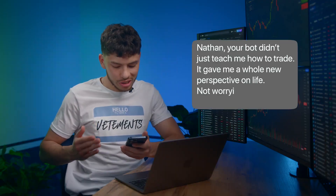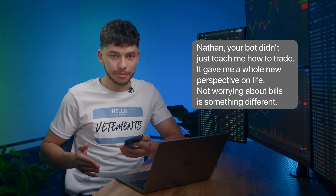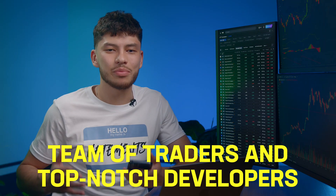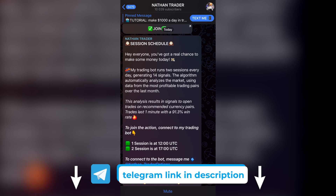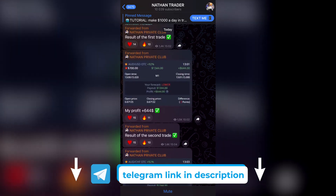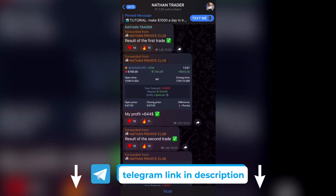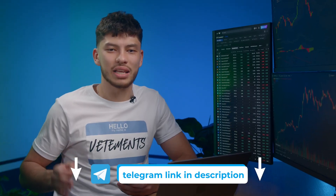Do you know what you're one click away from? 'Nathan, your bot didn't just teach me how to trade. It gave me a whole new perspective on life. Not worrying about bills is something different.' That's the message I got this morning. To be honest, it wasn't just the bot — it was my team of traders and top-notch developers. You can check out how the AI bot works for free on my Telegram channel. It's super simple. The bot analyzes thousands of factors, no exaggerations, and sends its predictions. Over 12,000 people are following my bot's success. Click the link in the description — the info on the channel is laid out so even beginners can get it.